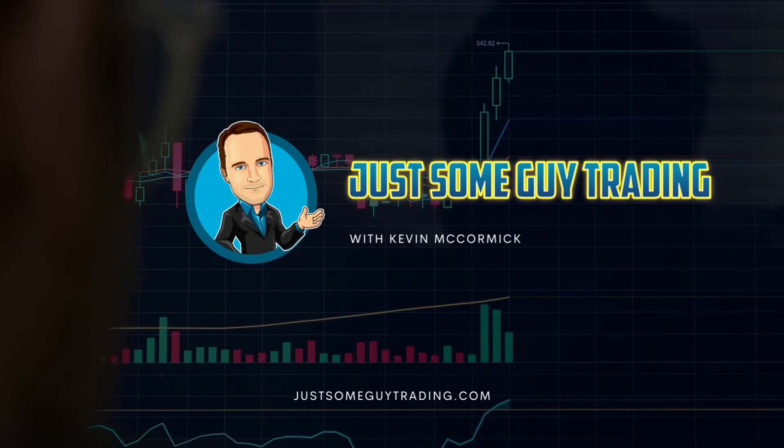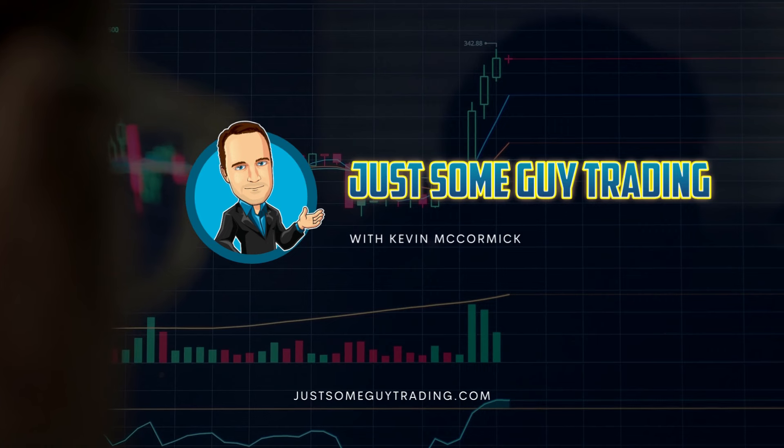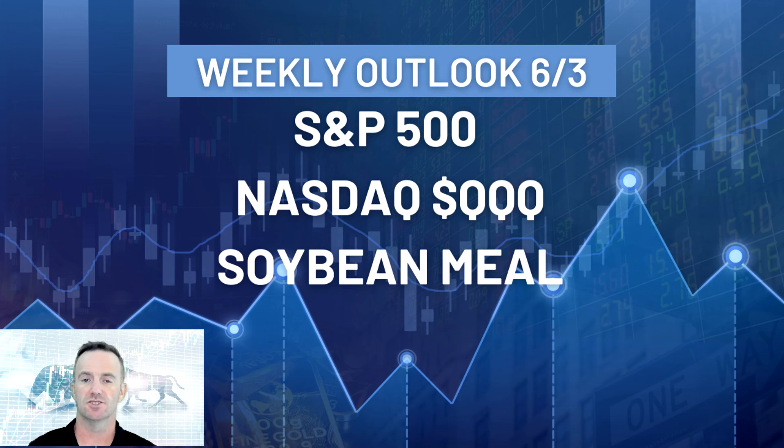Welcome to Just Some Guy Trading with 2021 World Champion Trader Kevin McCormick. This is my weekly Traders Outlook for June 3rd. This week we don't have a lot of markets that I think are very well set up for us, so we're going to be taking a deep dive into the S&P 500, NASDAQ, and soybean meal. I know many of you like to look at the energy markets — I don't like anything in energy right now, crude oil or natural gas. Sometimes the best thing to do is not to trade; we don't need to force ourselves into anything. With that said, let's get started.